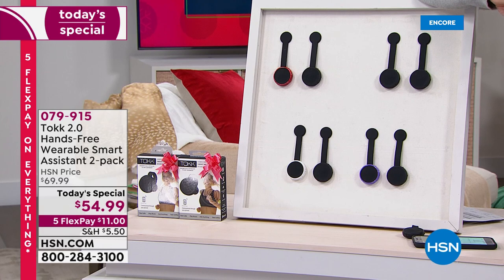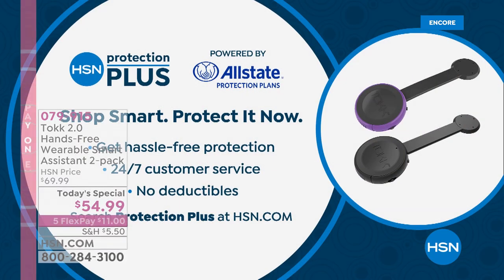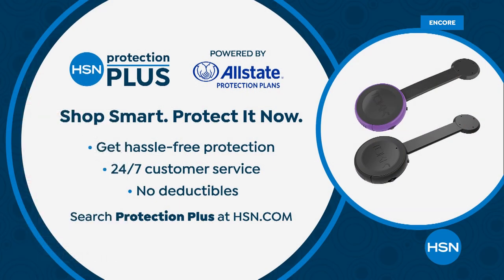Get it home on FlexPay for five monthly interest-free payments — just $11 a month. We also have HSN Protection Plus powered by Allstate to protect your purchases, we take all major credit cards, and you have extended holiday returns until the end of January. Come on in — we've got a great show lined up.